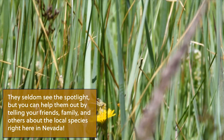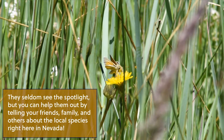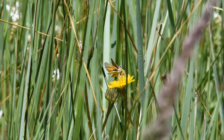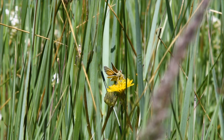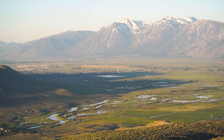We were lucky enough to see a Carson Wandering Skipper while joining Laura on her surveys. These tiny orange butterflies are hard to spot, but they are beautiful. It's a good reminder to appreciate the tiny details that make up our world. Although rare and endangered, remember — it's out here.